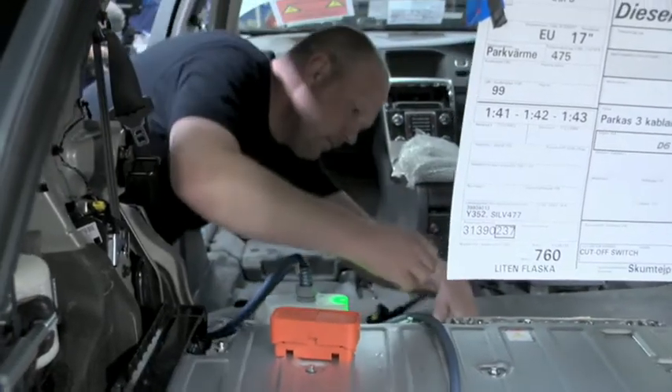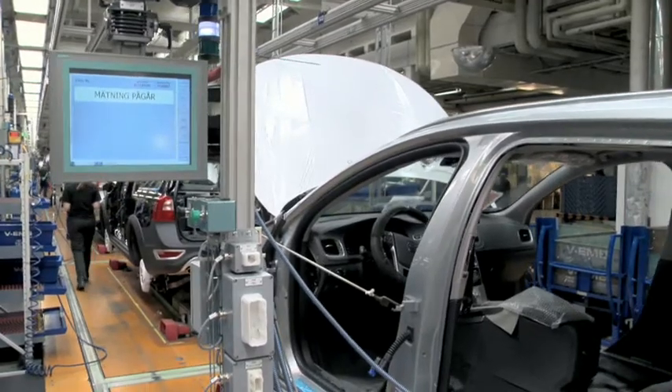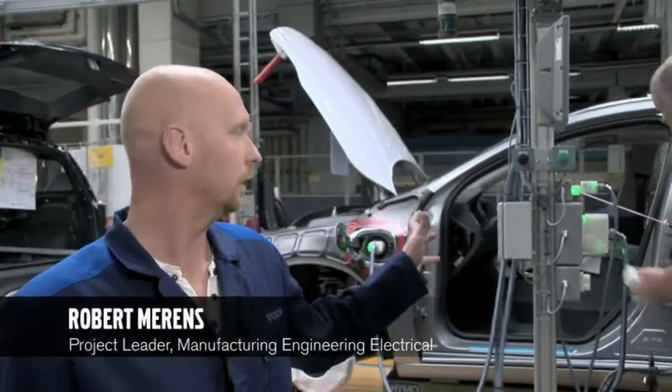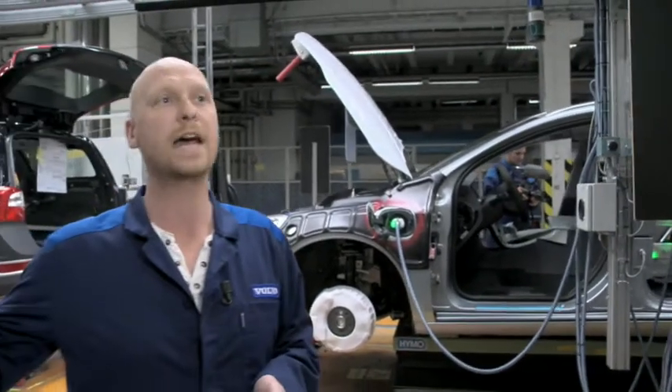The high voltage system is thoroughly tested before the main fuse is mounted, making the electric drivetrain fully operational. This is to ensure the car is safe for the operator and to be able to start up the high-voltage system at the end of the line.